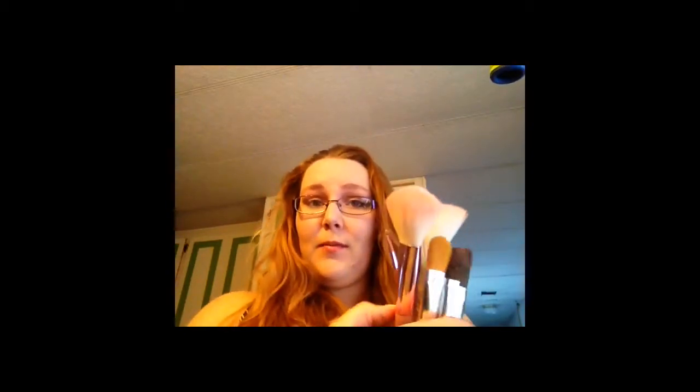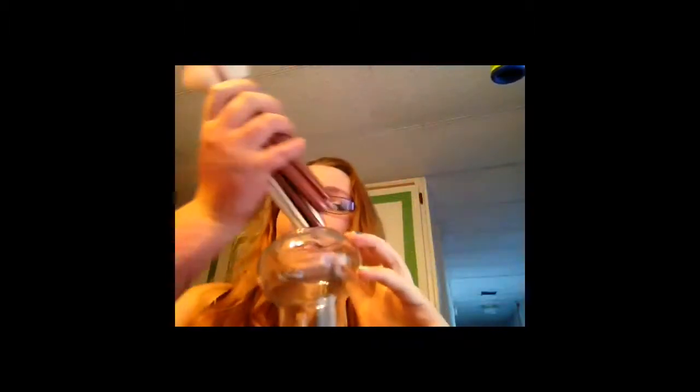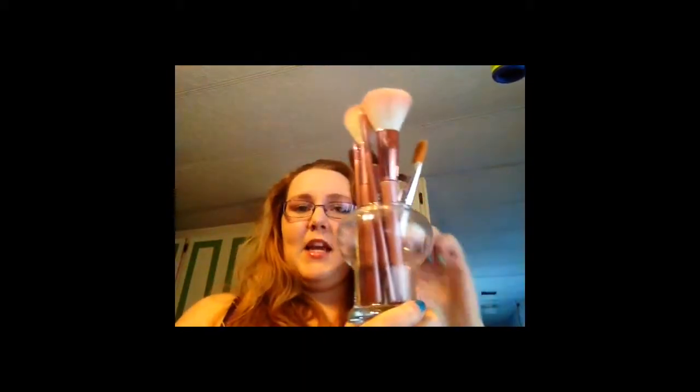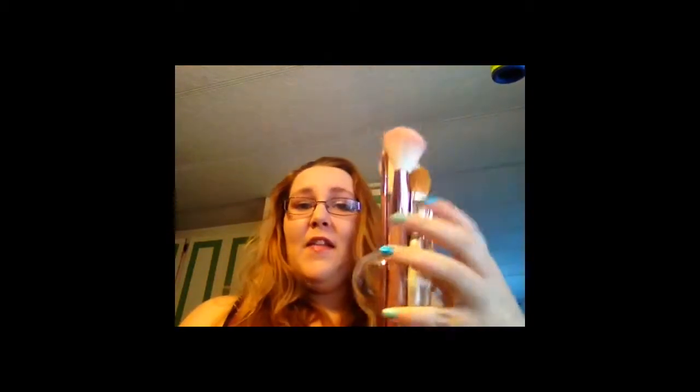I've been needing a container to hold all my mini makeup brushes and I found one today for a quarter. Seriously, this thing is cute and I can decorate it with glow-in-the-dark stuff or paint. It's perfect for holding my brushes — it's not just a plain jar like I was going to buy. This one's way neater. I paid 25 cents for it.